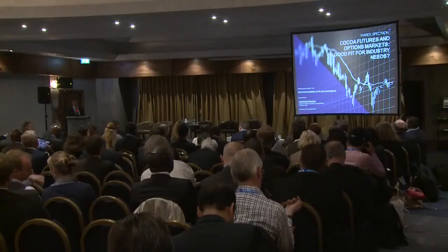Good afternoon, everybody. I hope you can hear me clearly. This part of the day moves away from, and is quite separate from, what we've seen so far. I was asked today to talk briefly on the role of the cocoa futures markets and the options markets, and whether or not what we have on offer at the moment is suitable for the needs of the industry. Is it a good fit?